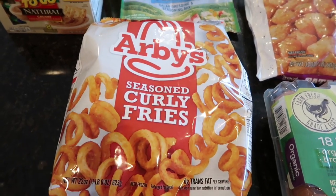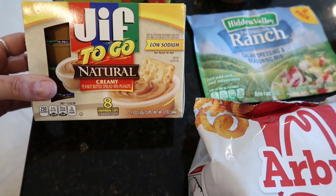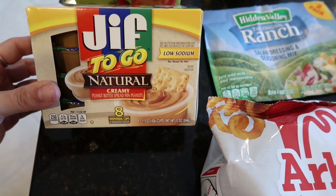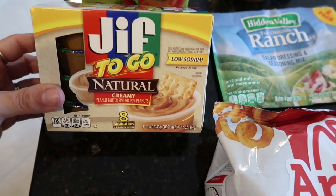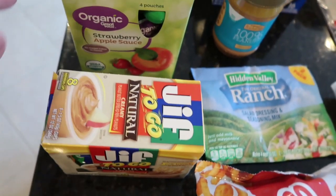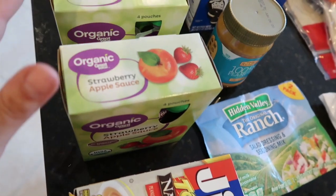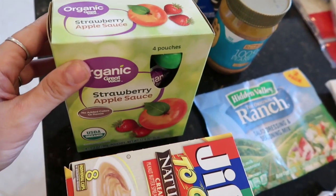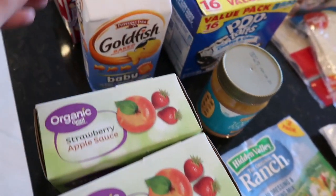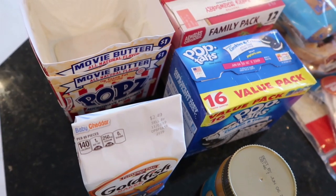I did get Arby's curly fries - we're going to do Arby's roast beef sandwiches one night. I picked up this little Jif To Go natural creamy peanut butter; there are eight individual cups in here, which I thought would be good for Mason since he likes crackers with peanut butter and jelly or dunking celery into them. I got these for his lunch boxes along with some extra organic strawberry applesauce - I picked up two boxes so Maya can have some too. Goldfish for Maya and Mason's lunch box, and then two boxes of popcorn.